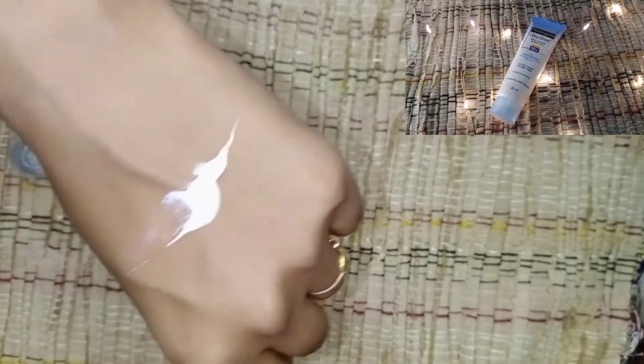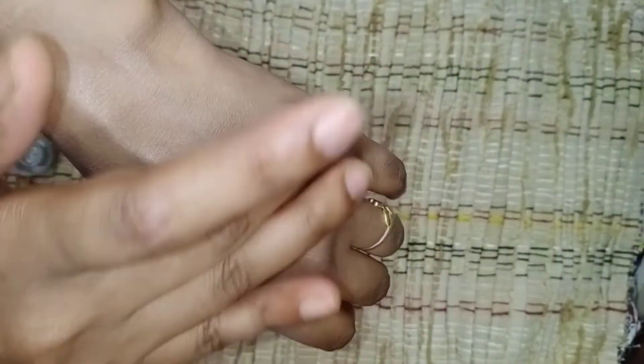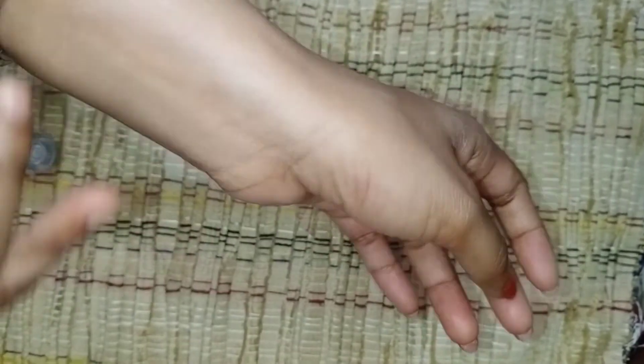50 grams of product retails for rupees 399 and is vegan and cruelty-free. The fourth one is the Neutrogena Ultra Sheer Dry Touch Sun Block with SPF 50+ with Helioplex broad spectrum UVA and UVB PA+++. It is an ultralight clean gel which is waterproof, sweat-proof, non-comedogenic, oil-free, and paraben-free. The consistency is very light on the skin and has a pleasant smell. This is also suitable for all skin types.